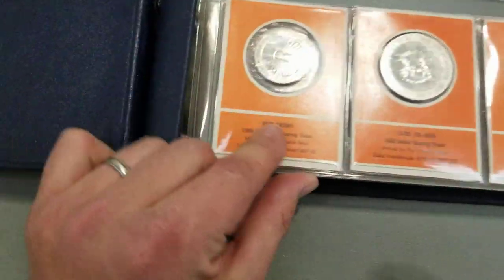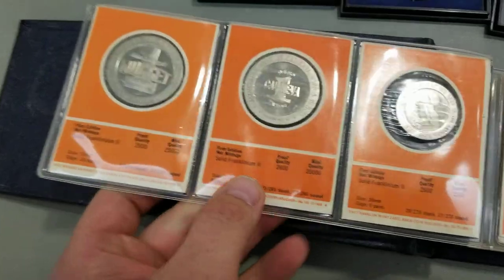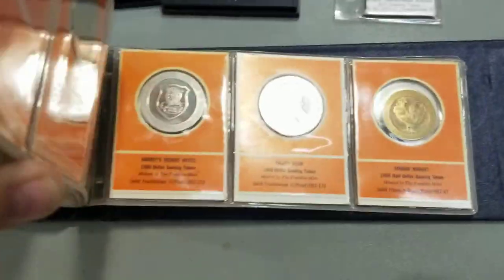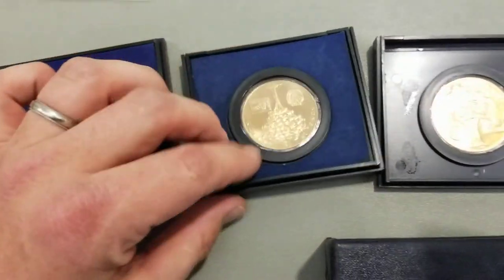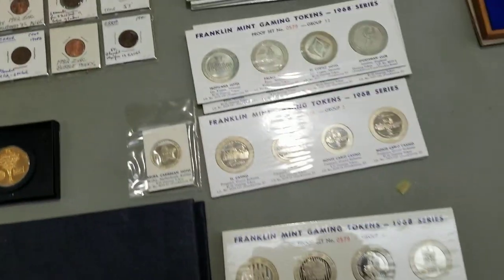And you've got some more tokens over here — wow, a lot of tokens. Very interesting. How much for this binder? $30. Franklin Mint gaming tokens — you just don't see that stuff. A lot more metals. Hey, I appreciate your show and tell. Thank you very much.